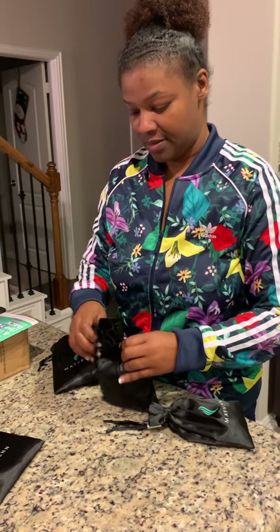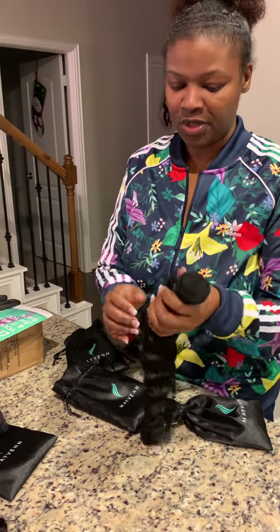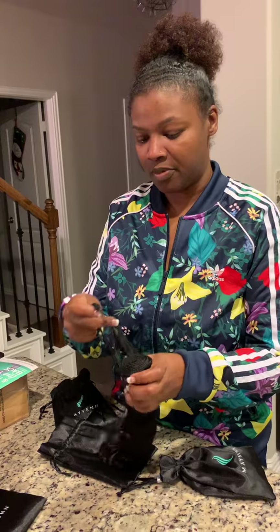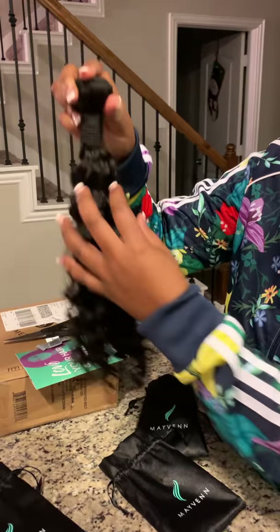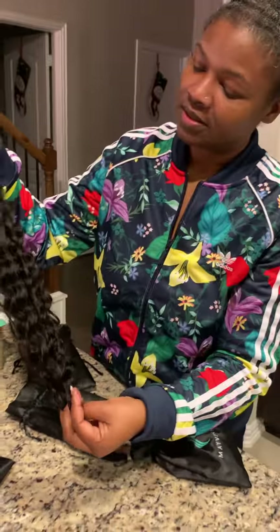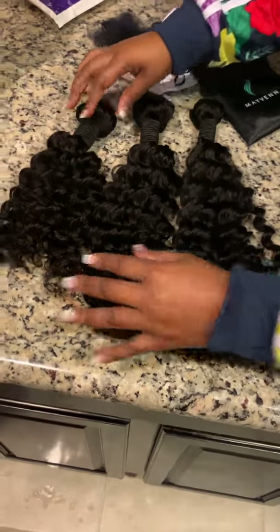That upgrade was free of charge, which was pretty cool. They also have an offer where when you order their hair you get the install free. They put you in touch with three people from Instagram in your area to do your hair. I've already scheduled an appointment, and I'll do another video later to show how it went. This is the 22-inch — I was supposed to get a 20 but they sent this instead.